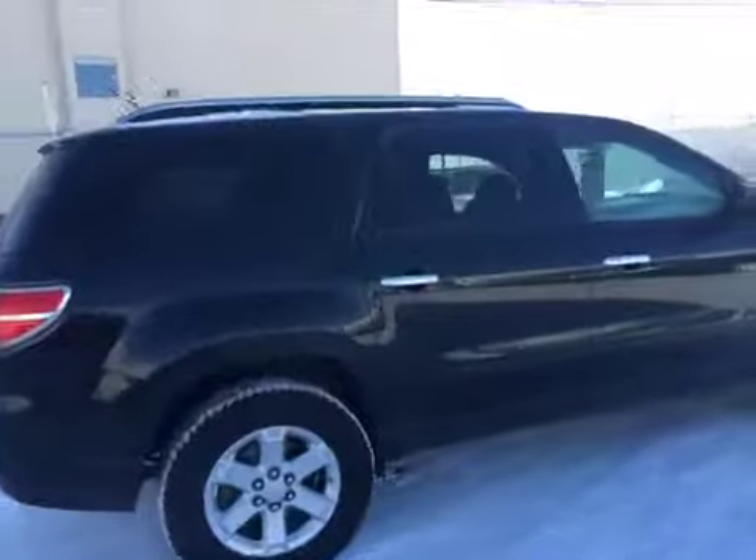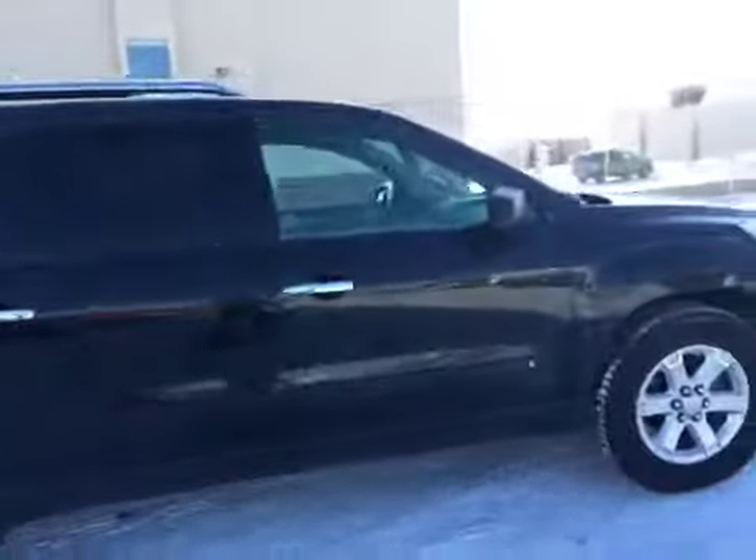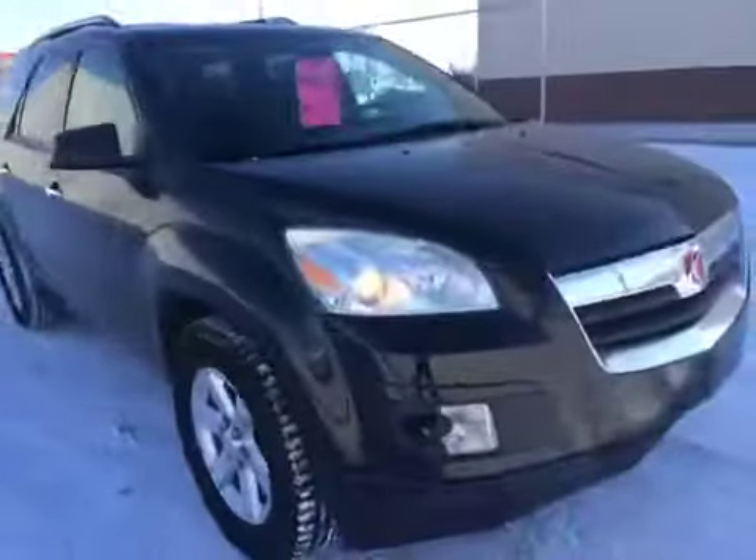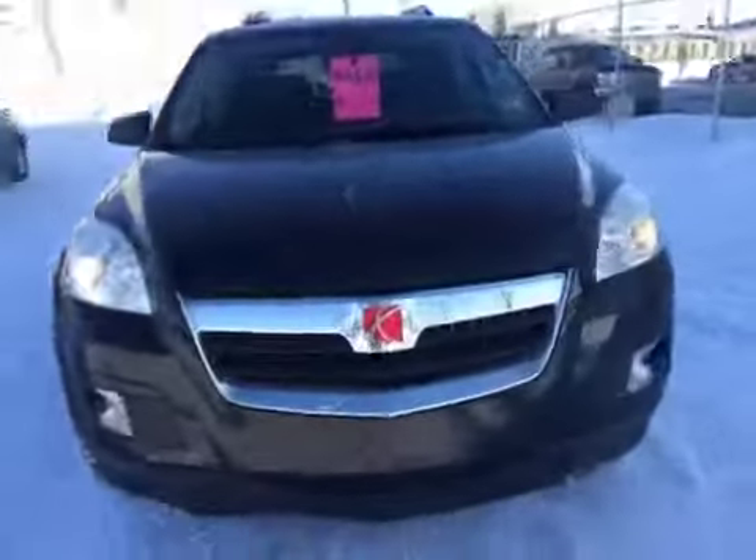It features rear tinted windows, all-wheel drive which is great for road conditions, and a roof rack. Come down to Davis Chevrolet today and take this for a test drive.